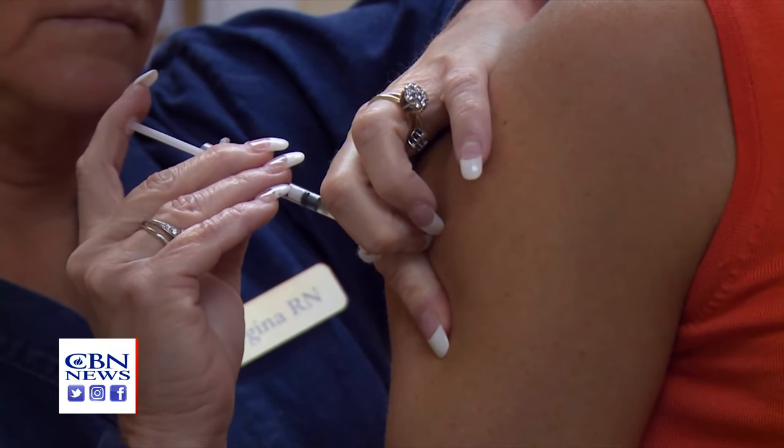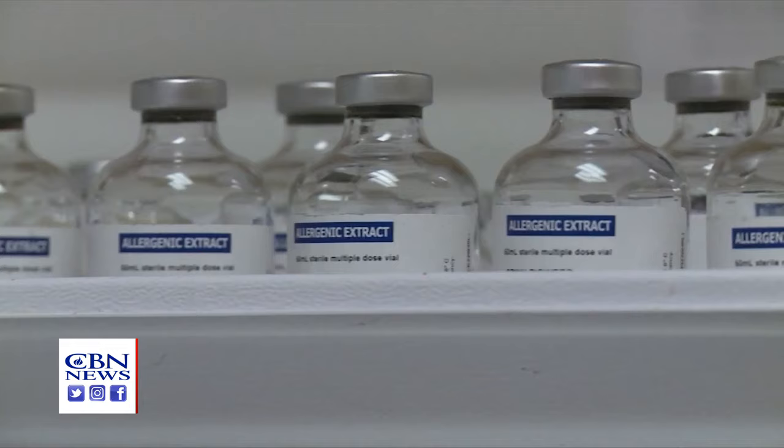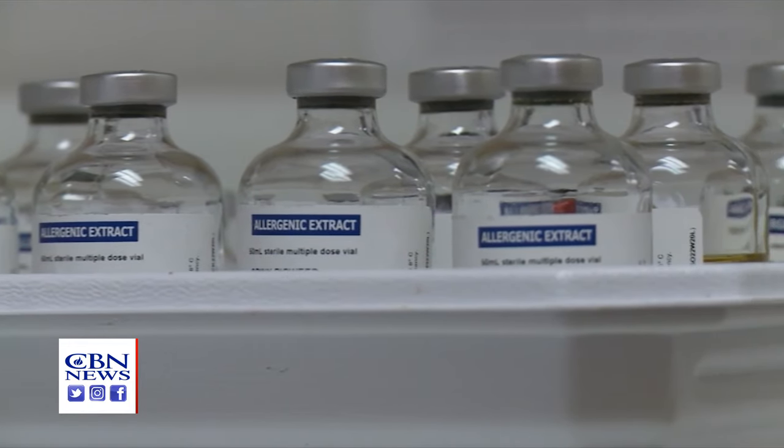When it comes to treatment, experts say allergy shots tend to work best. It increases the immune system's tolerance, so over time we can significantly decrease or even eliminate your symptoms altogether.